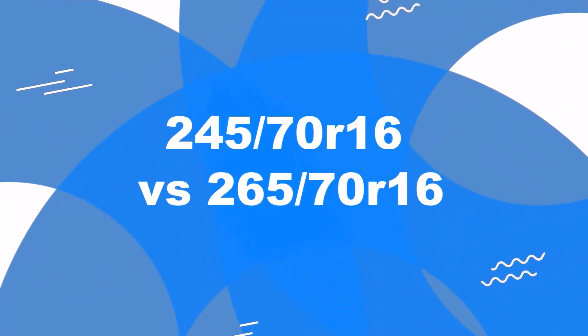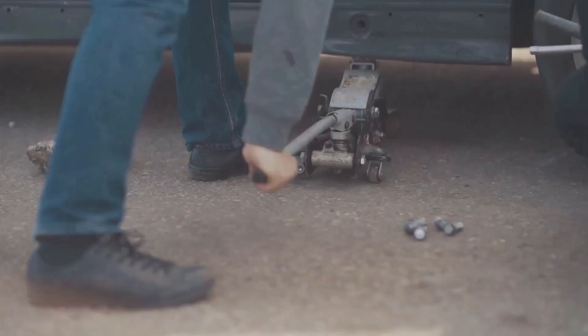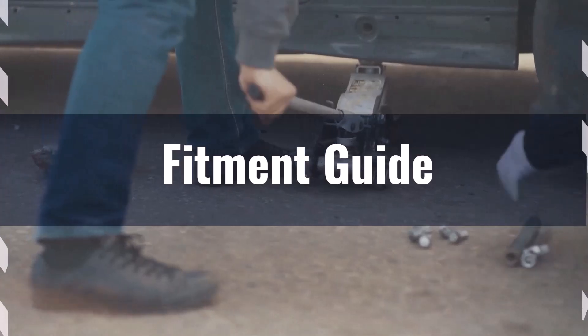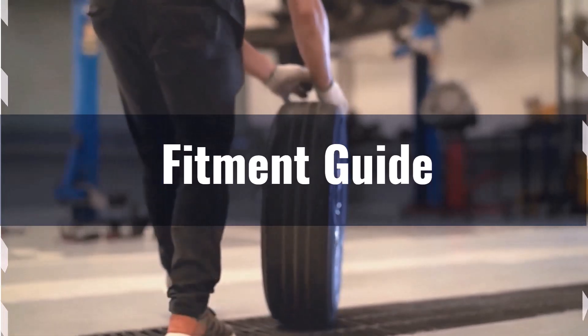Welcome to our comparison video on switching from 245/70R16 to 265/70R16. The diameter difference between these tire sizes is 3.7%, which slightly exceeds the acceptable 3% range. This means the interchange is not recommended without considering potential adaptations.